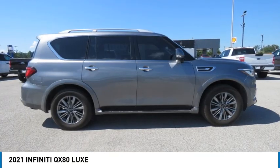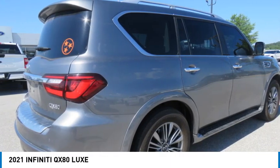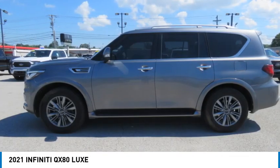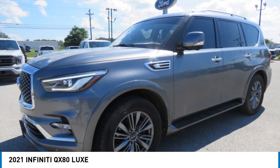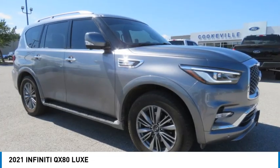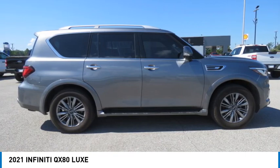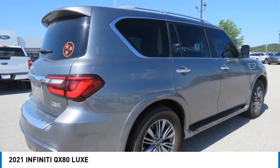Looking for the right vehicle? Check out the 2021 Infiniti QX80. If you are in the market for a full-size luxury SUV with all the latest technology to make driving easier, look no further than the Infiniti QX80. It packs a strong engine, excellent manners, and a well-equipped cabin. The QX80 is the most fuel-efficient of its kind.